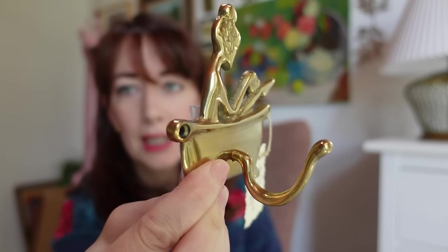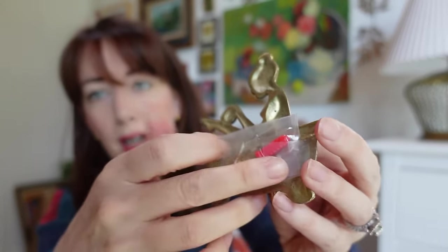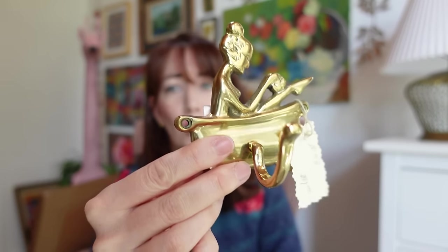A totally cute little find at the sale was this adorable lady bathing brass hook. It still has all the original hardware and the original sticker on it. It was $9, and in a bathroom it would be absolutely adorable for a towel — or you can even hang jewelry on it. Anytime I find anything brass under $10 I'm grabbing it, so I had to pick this up.